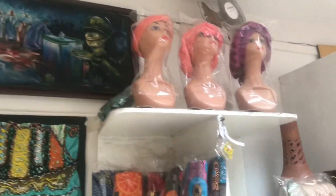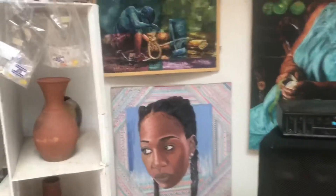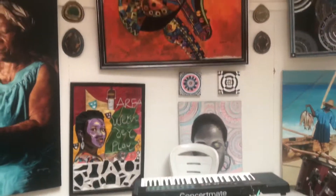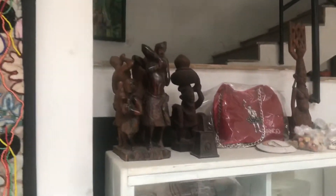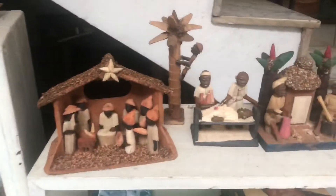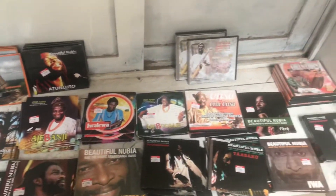So they actually have amazing souvenirs that you can buy. Apparently this bag can take me to Lagos! They have turbans, ankara, lovely purses, jewelry, and even hair products as well. There's also a book section for readers, and even music — they're still even selling CDs, throwbacks!